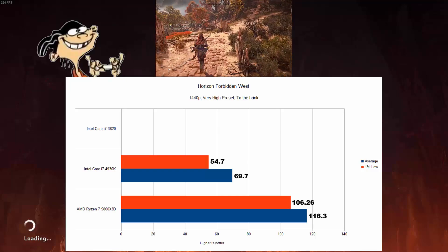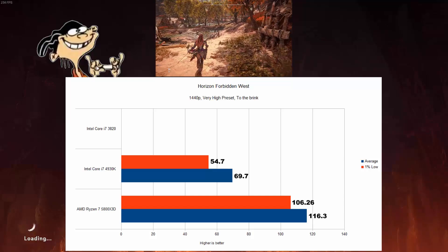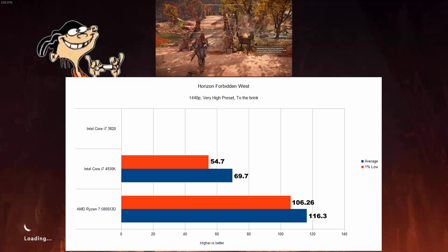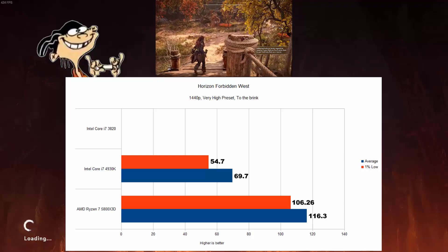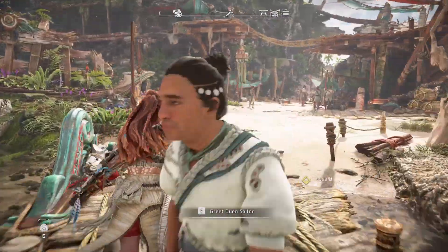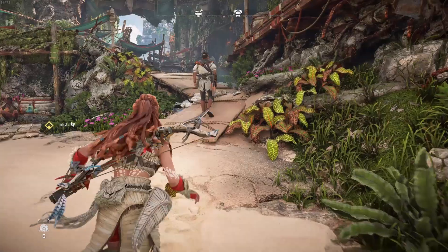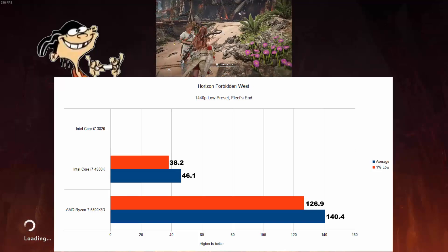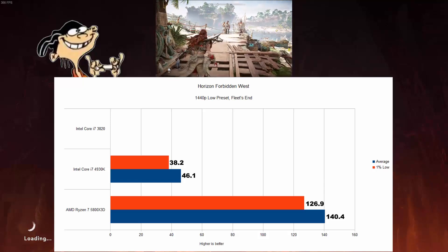The more recent title Horizon Forbidden West proved too new for the 3820 — when launching the game it was met with an error message stating missing CPU instructions. While there are workarounds on YouTube, I did not try them myself. The 4930K did not have this issue, but the X3D was still 66% faster on average and 94% better 1% lows. While testing, I noticed the 4930K did very reasonable in most sections, providing 60fps gameplay. However, in the DLC section of the game, the 4930K was severely behind even at low settings, while the X3D provided a 304% higher average framerate.